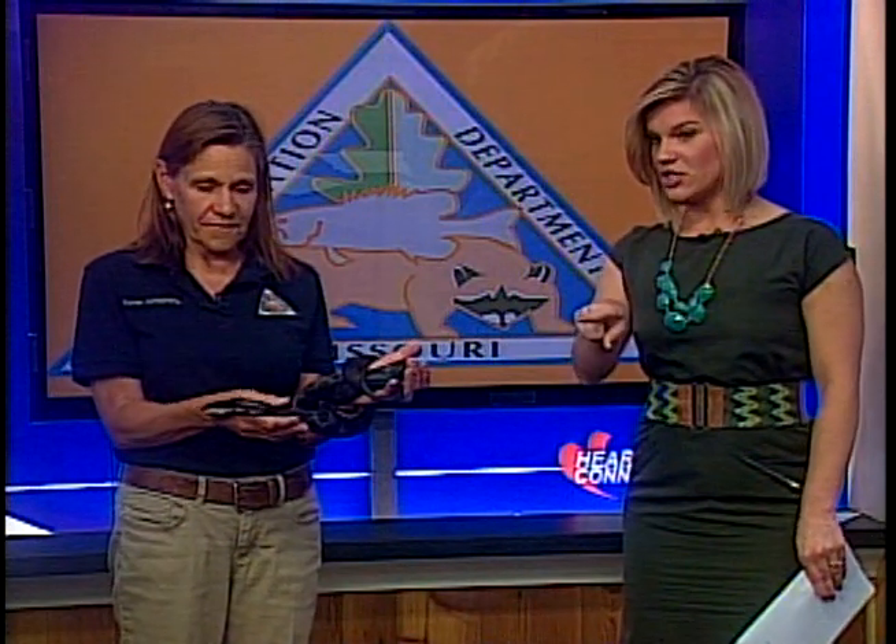He actually just got done shedding his skin. Do you want to talk about that? Well, as they grow, they shed their skins, and because they have a scale that goes over their eye to protect it — they have no eyelid like we do — they shed that skin as well. And it's located right here.